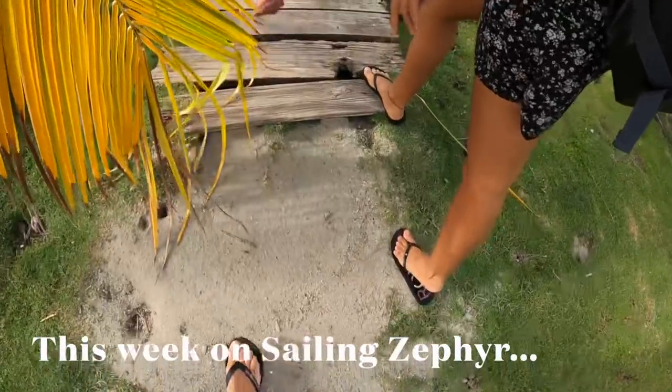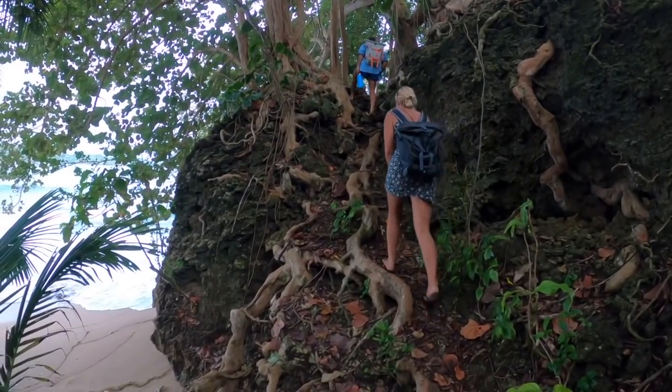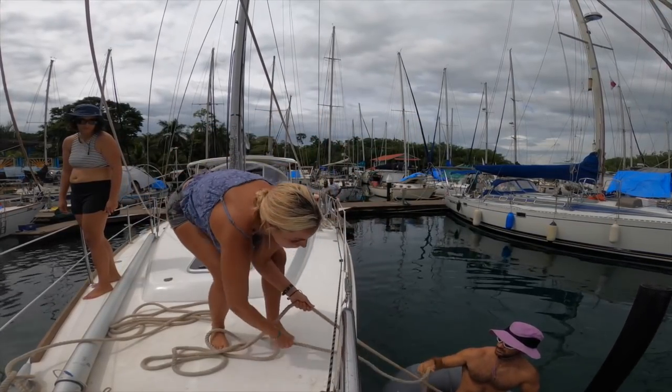This week on Sailing Zephyr, we enjoy our last few days at anchor before we head into the marina and prepare Zephyr so that we can fly to Canada.